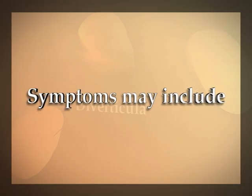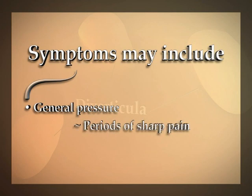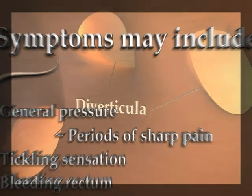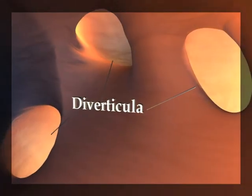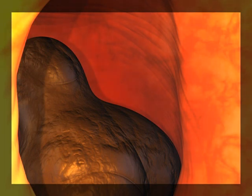In most cases, a general feeling of pressure along with some periods of sharp pain could occur. Some may experience a tickling sensation in their abdomen as the pouches fill and empty. Bleeding from the rectum may also occur. A physician should be consulted as soon as possible, especially if you're over 40, as this may be an early sign of colon cancer. As the waste passes by, a small bit may get lodged in the ever-growing pouches, which can lead to an infection.